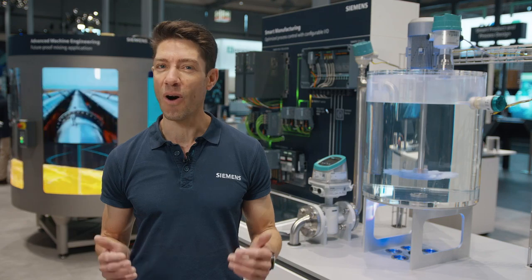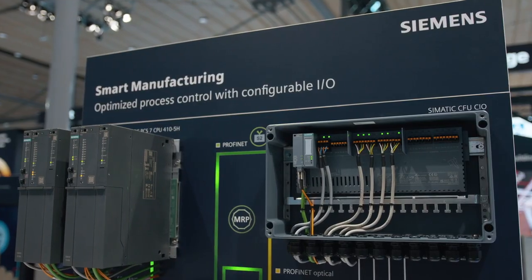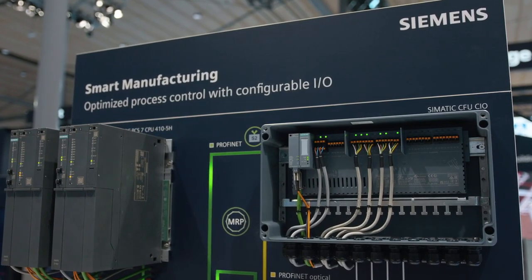We have great news for all industries. Not only can IOs be installed decentrally, but freely configurable at any time. Our Siemens Compact Field Unit, or CFU for short, now includes configurable IOs including the HART protocol.